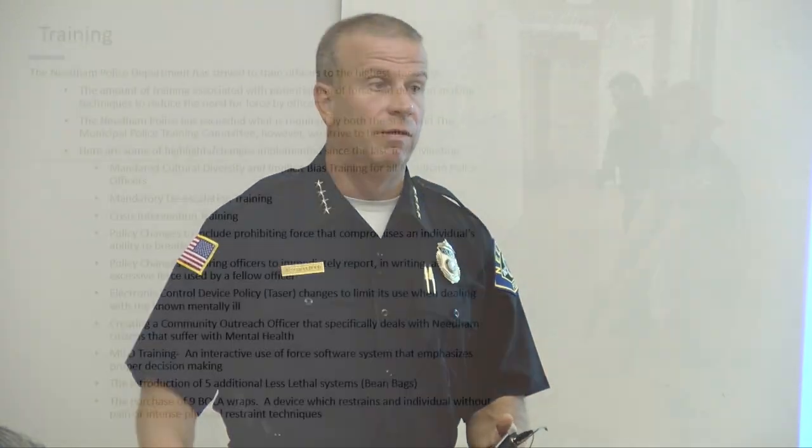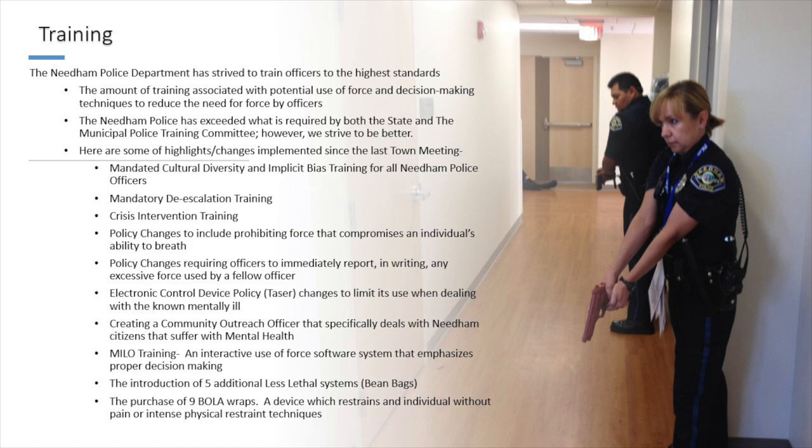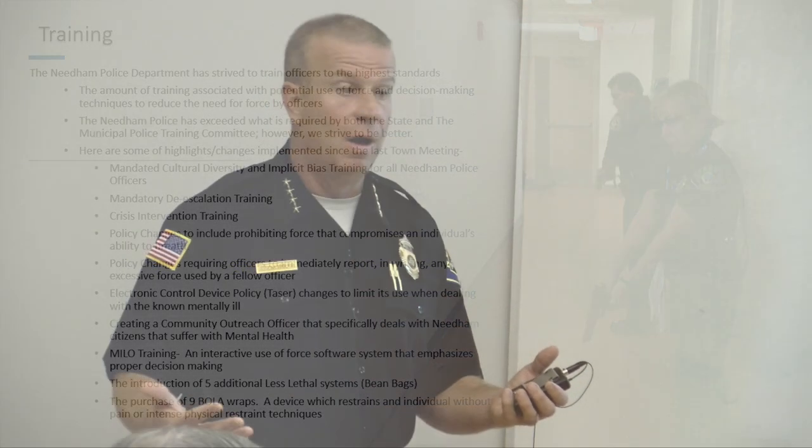A bolo-wrap is a less-lethal device that shoots out two prongs with a Kevlar wire. We shoot it around a person's legs to incapacitate them just for a moment so officers can deescalate without using a higher level of force. It's in every cruiser on the road. We're also just implementing beanbag guns as another less-lethal option, because the last thing anybody wants to do is use lethal force. We're doing everything we can to give our officers as many options as possible.